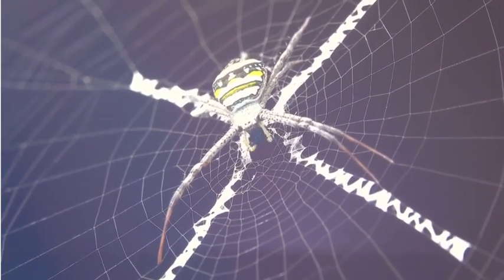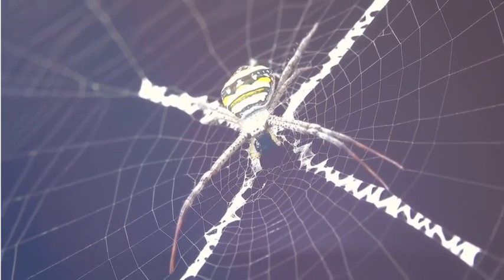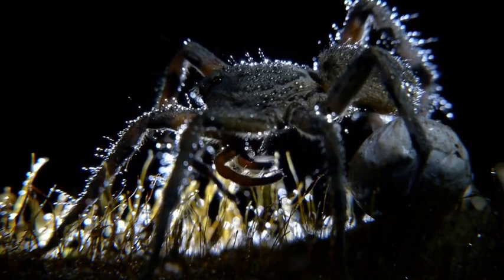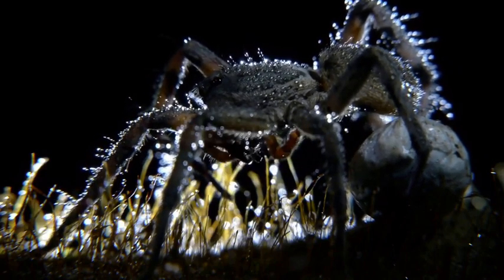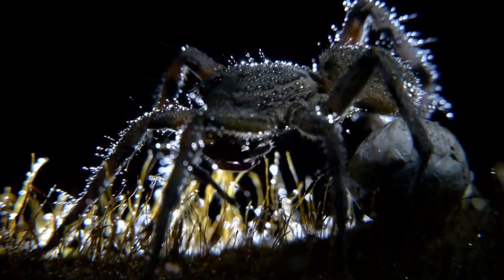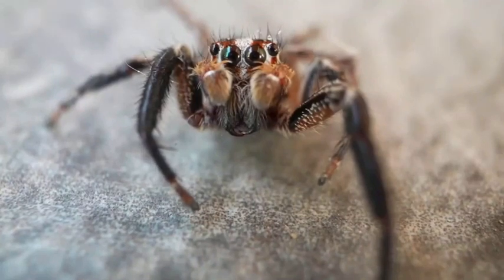One of the most interesting things about spiders is their ability to spin silk. They use silk to create webs, which they use to catch their food. Some spiders build intricate, beautiful webs to trap insects, while others are more active hunters pouncing on their prey.